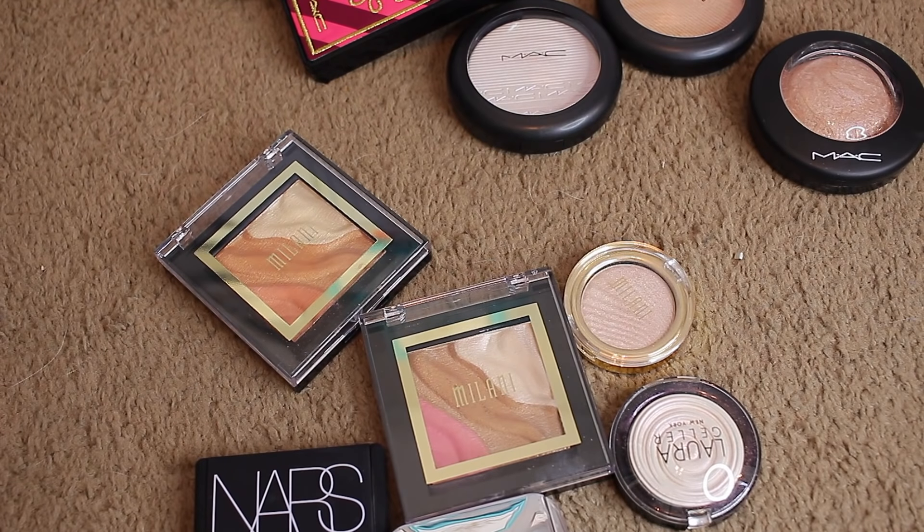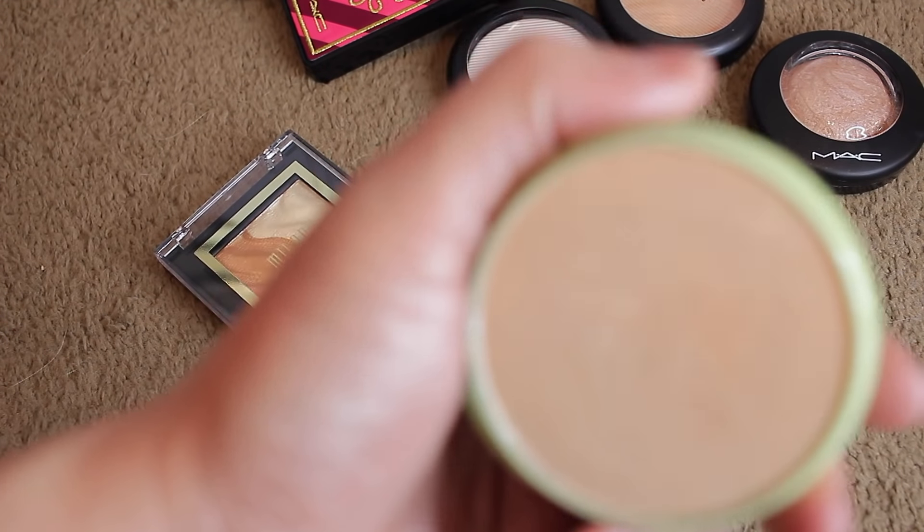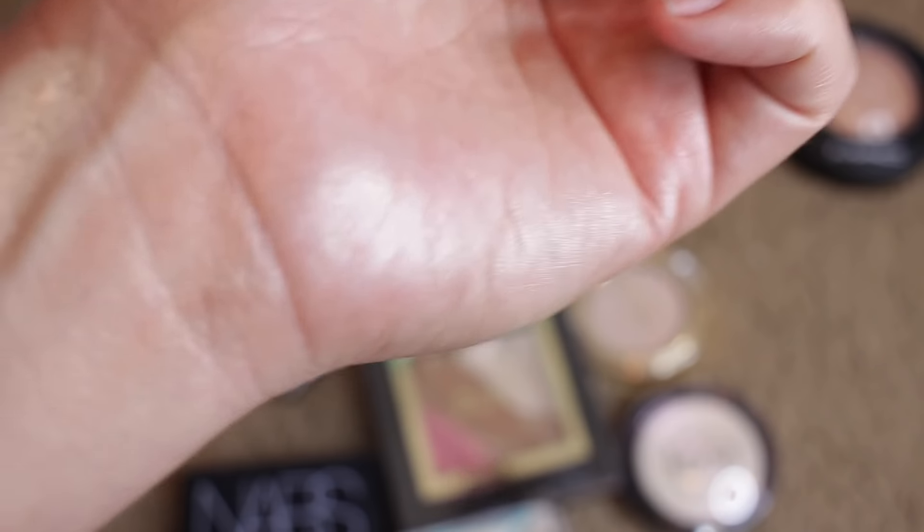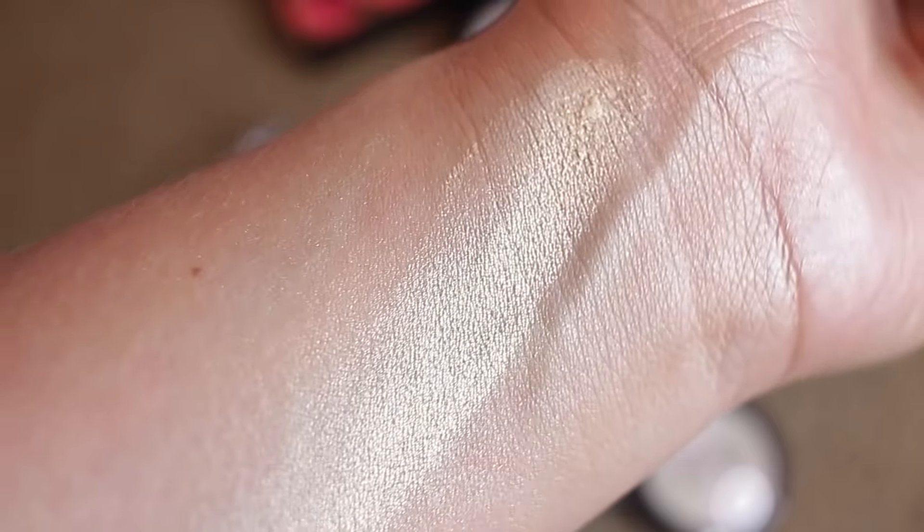This one is Pixi — Santorini Sunset. Another recommendation from Kathleen Lights. I love her — I think she tries her best to be as honest as possible. I love that color — we're keeping Santorini Sunset for sure.